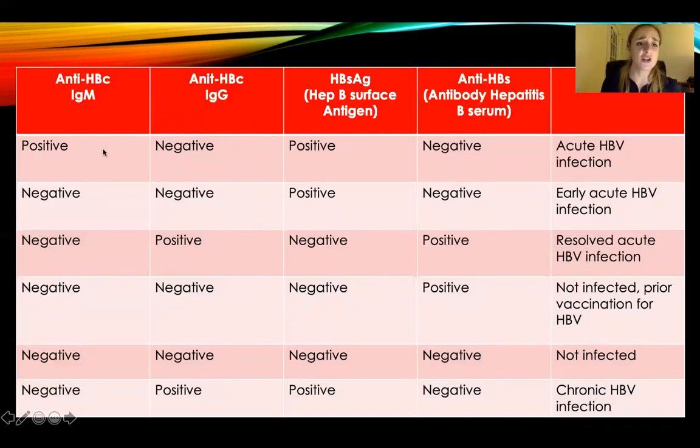A patient comes in and IgM is positive — you have it. IgG is negative — you have it because you just got it, not because it's gone. You have it right now. Hepatitis B surface antigen is positive, so not only do you have it, but you're infectious — you can infect people. And the antibody hepatitis B serum is negative. This means you have an acute infective infection. Stay away from people because you'll infect them if they're not immune.